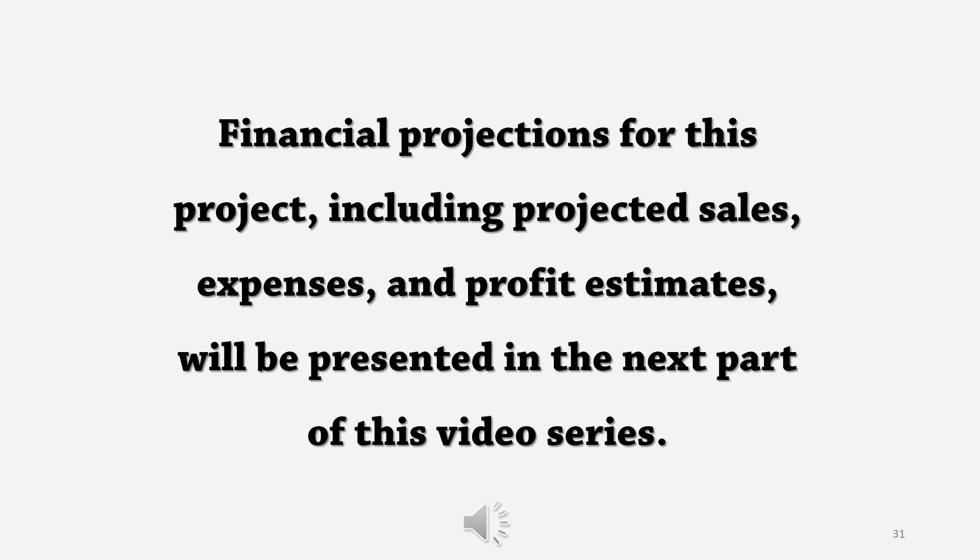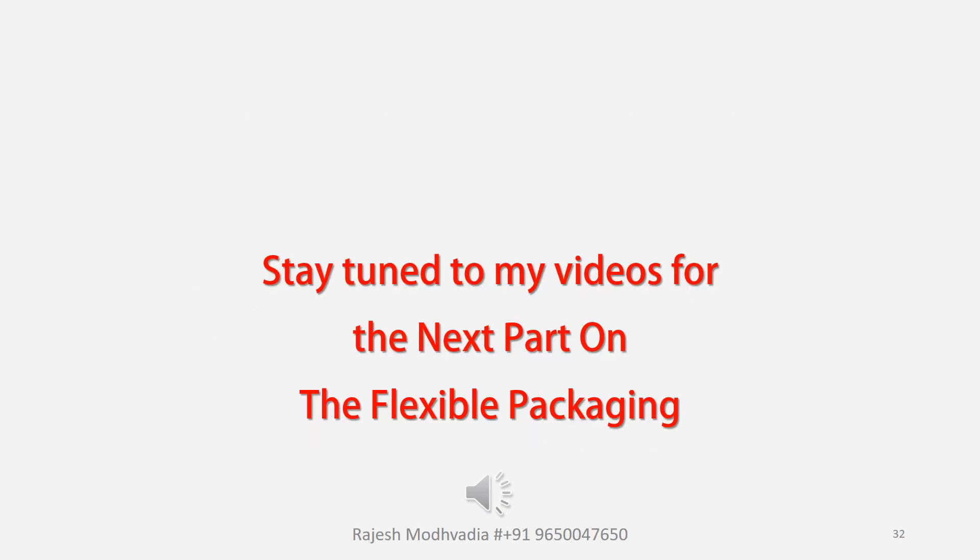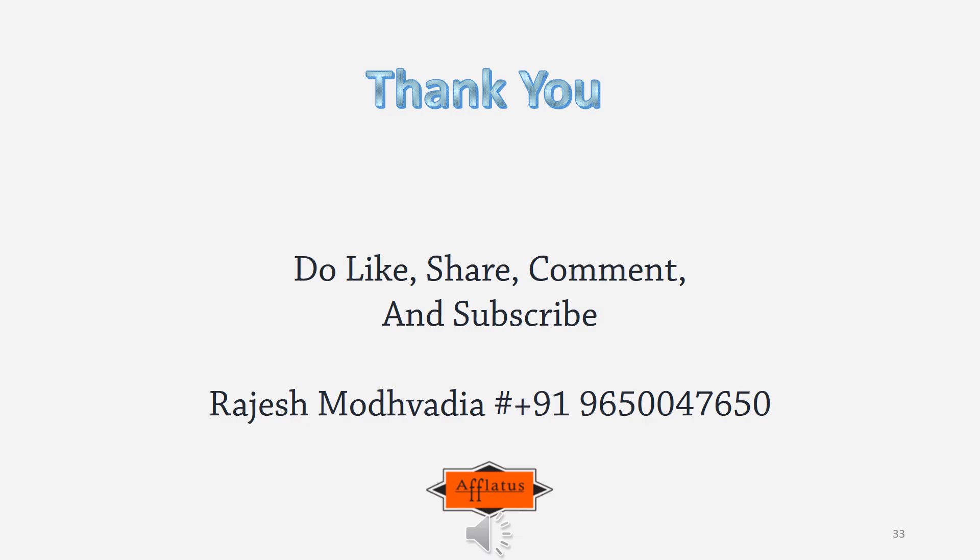Financial projections will be covered in the next part of the video series. Stay tuned to my videos for the next part on flexible packaging. Thank you for watching — please comment and write your feedback, and do like, share, and subscribe.